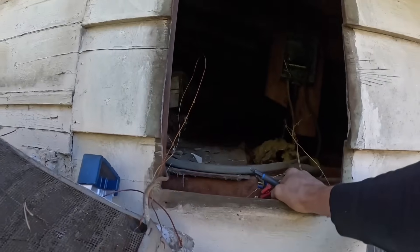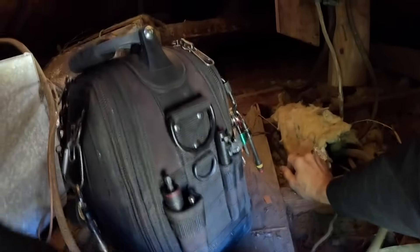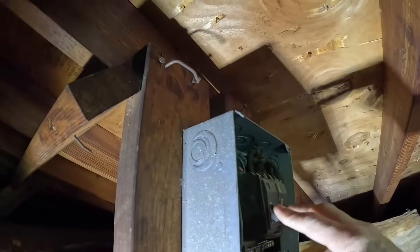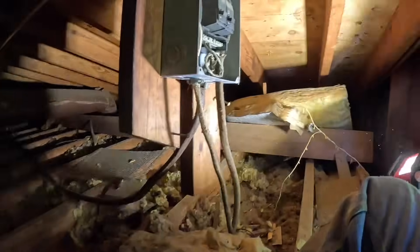Let me get my bag and maybe straighten this up a little bit. It doesn't look like the system was ever changed out. On the thermostat, nothing's happening. Let's first make sure we got power here.